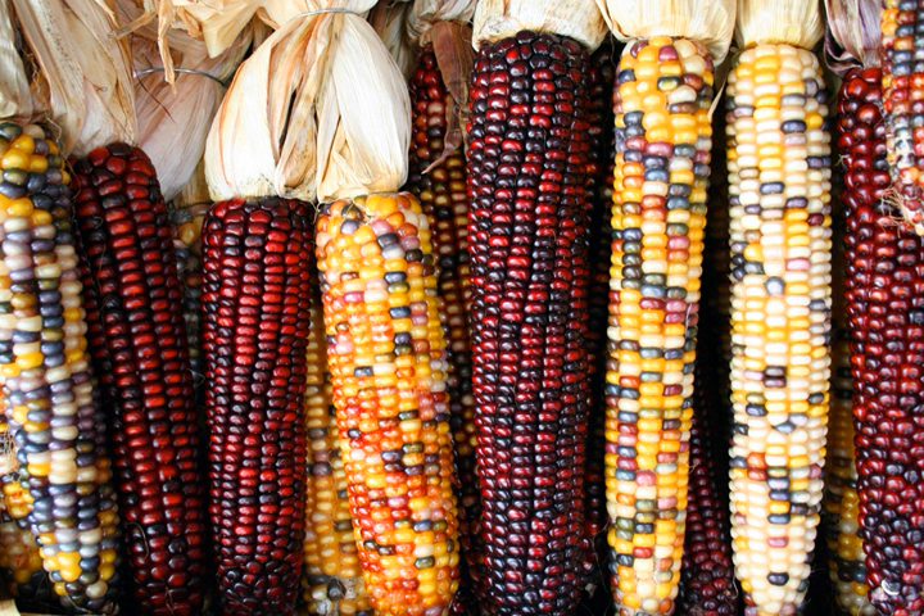Popcorn, Zea mays everta — corn turned inside out — is considered a variant of this type; it has a hard, slightly translucent kernel. Flint corn is also the type of corn preferred for making hominy, a staple food in the Americas since pre-Columbian times. The flint corn cultivars that have large proportions of kernels with hues outside the yellow range are primarily used ornamentally, notably as part of Thanksgiving decorations in the United States. They are often called either ornamental corn or Indian corn, although each of those names has other meanings as well.